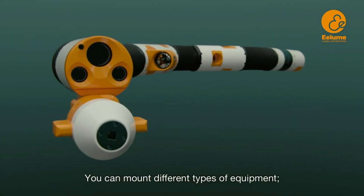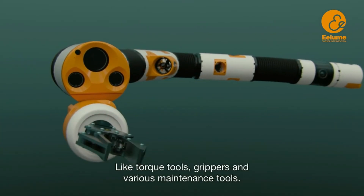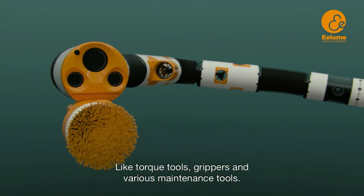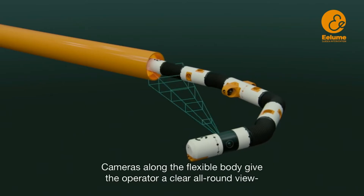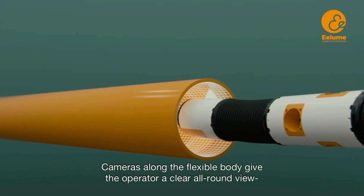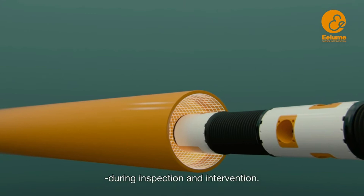You can mount different types of equipment, like torque tools, grippers, and various maintenance tools. Cameras along the flexible body give the operator a clear all-round view during inspection and intervention.